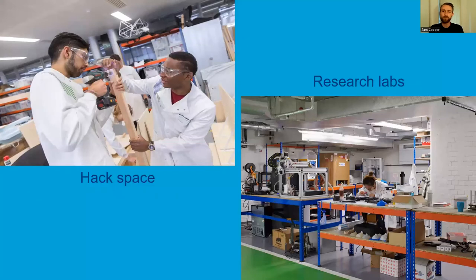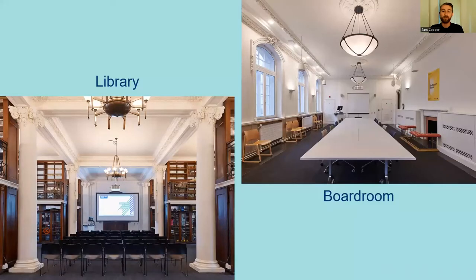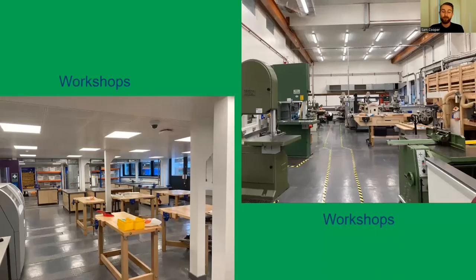Inside our building we've got beautiful research labs, a hack space associated with our department, a wonderful cafe and breakout spaces constantly full of activity with students working on their courseworks and personal projects, as well as a very beautiful library, boardrooms, meeting rooms and staff offices. We have recently renovated our workshops to add another mezzanine floor, so we have quite a large amount of working space for students to pursue projects, whether for the courses built into the degree or just for their own passion projects.